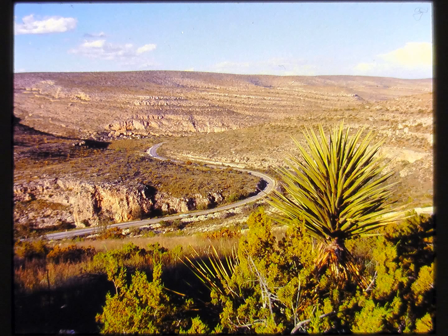From the subtle grays and greens of the desert, the visitor enters Walnut Canyon on his way to the wonders of Carlsbad Caverns National Park. Located in southeastern New Mexico, it is probably the most spacious caverns in the world, and surely the most beautiful.